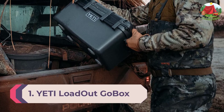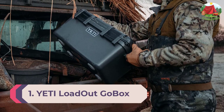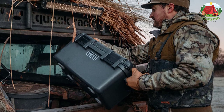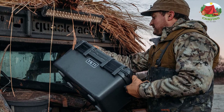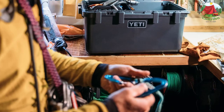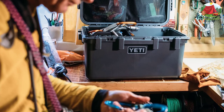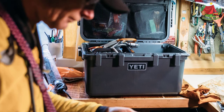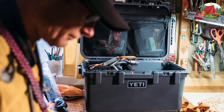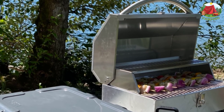Number 1: Yeti Loadout GoBox Divided Cargo Case. The Yeti Loadout GoBox is an awesome camping storage box that literally ticks all the boxes when it comes to storing your camping gear safely and in an organized fashion. It features a 'wild proof' design — a term Yeti have coined — which basically means it's almost indestructible and will handle the harshest treatment in the toughest environments, coming out with just a scratch.